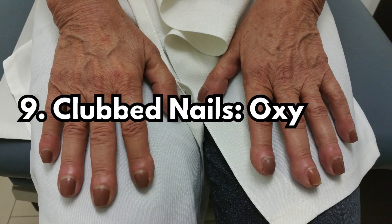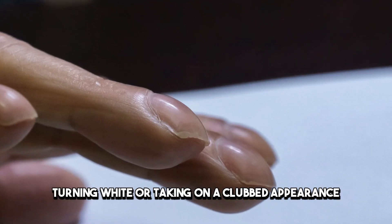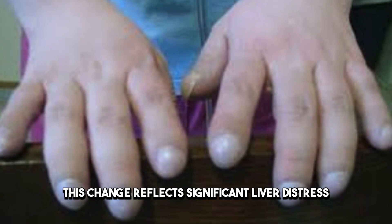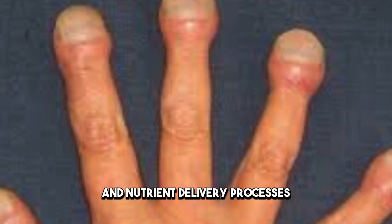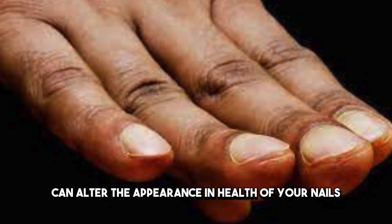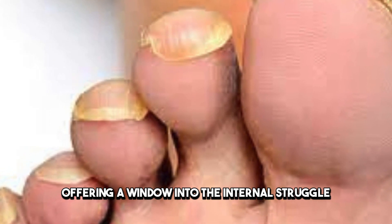Sign 9: Clubbed Nails — Oxygen's Narrative. Observing a stark change in your nails — turning white or taking on a clubbed appearance — might be startling. This change reflects significant liver distress, affecting the body's oxygenation and nutrient delivery processes. The liver's compromised state can alter the appearance and health of your nails, offering a window into the internal struggle of this vital organ.